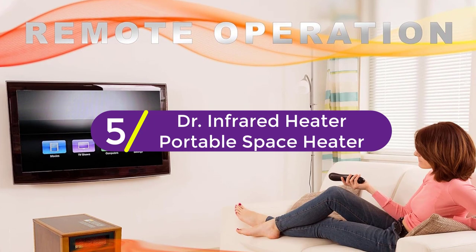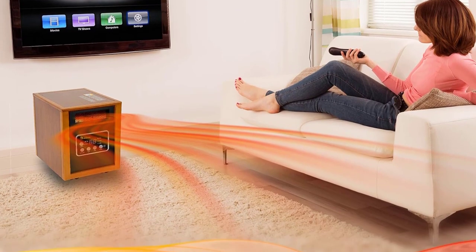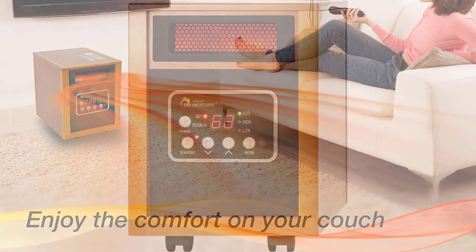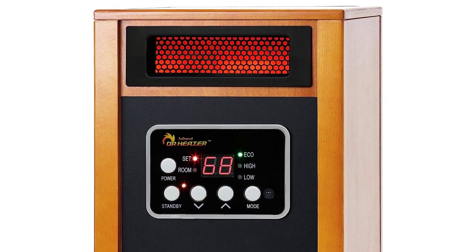Starting at number 5, the Dr. Infrared Heater Portable Space Heater. This portable space heater features a state-of-the-art system that supplies efficient heating to your rooms. Since it has a high-velocity blower, you can be sure that this device will operate quietly, meaning that it won't cause any inconvenience in this respect.